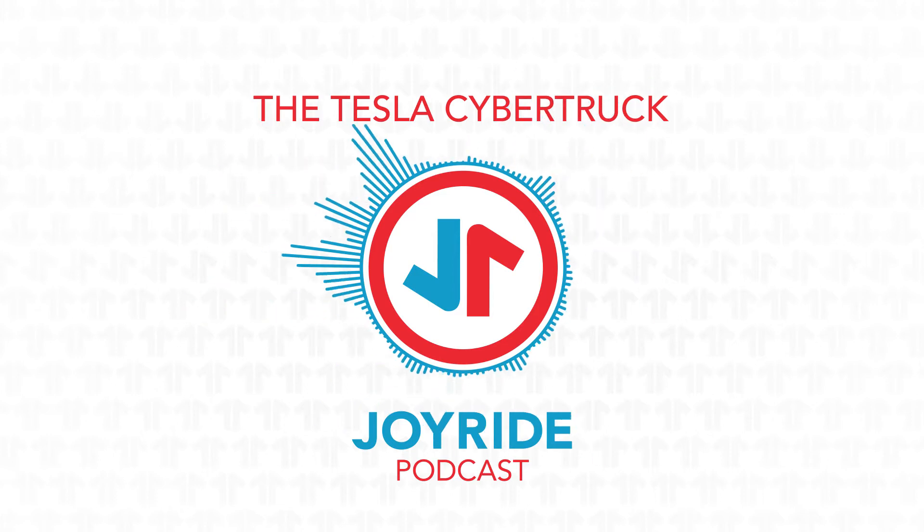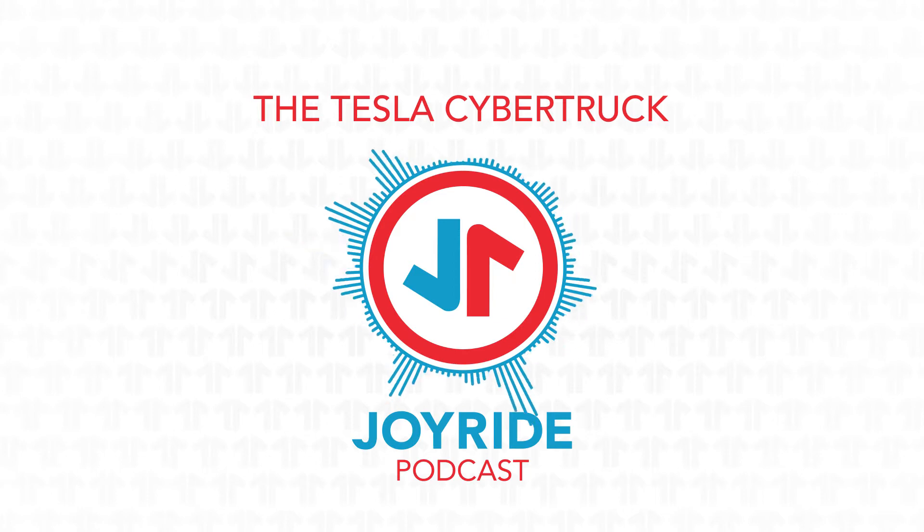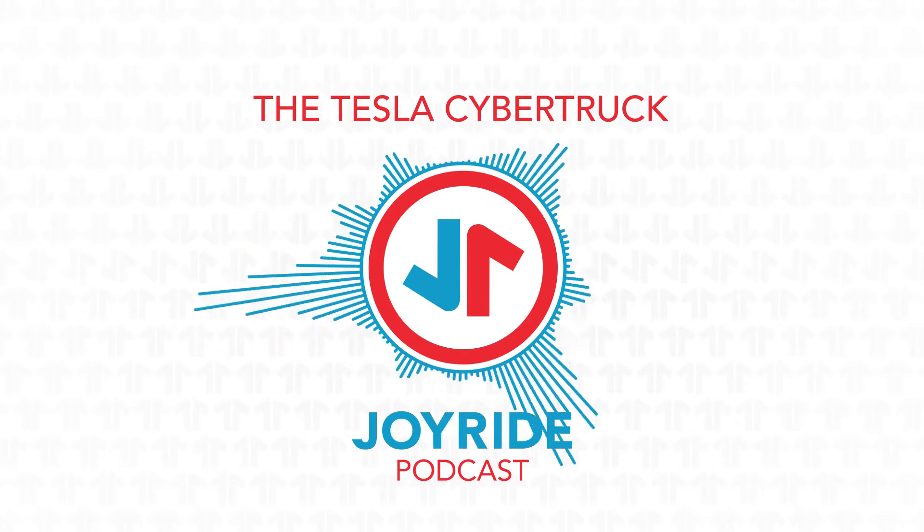You're listening to Joyride, a podcast for people who love cars. Now sit back and enjoy the ride.